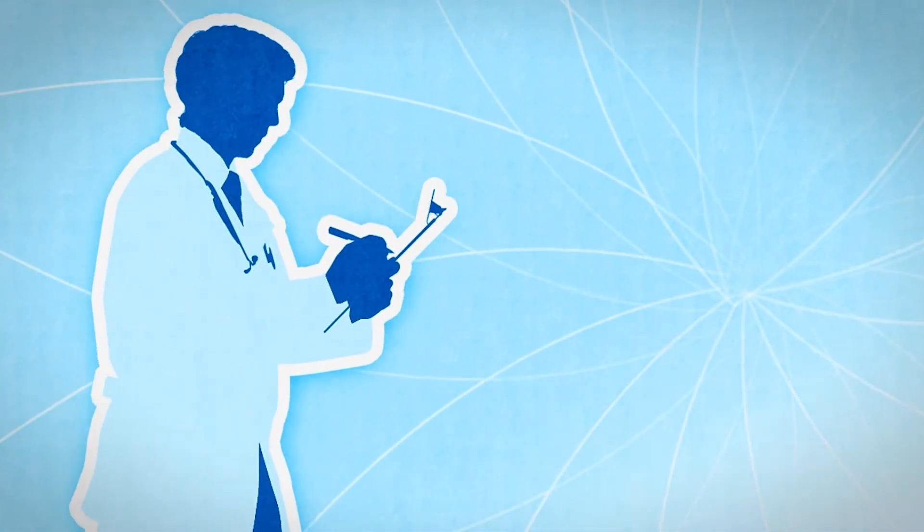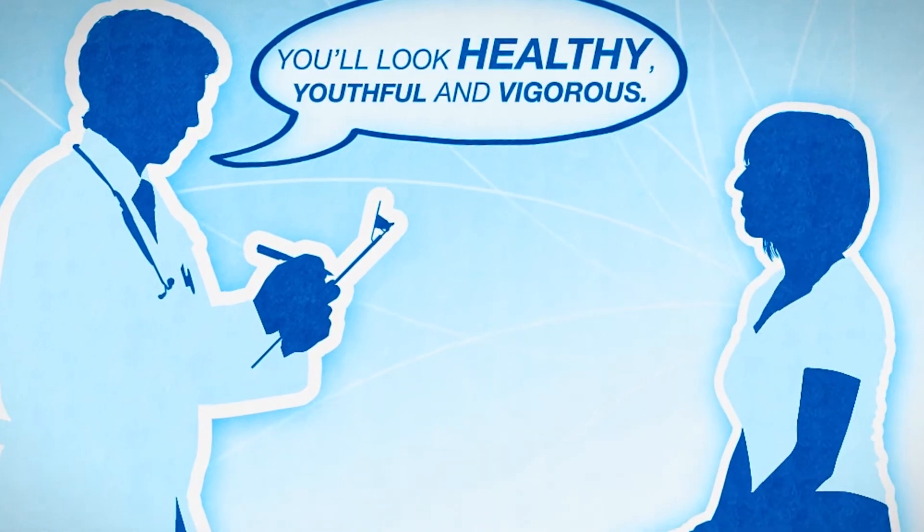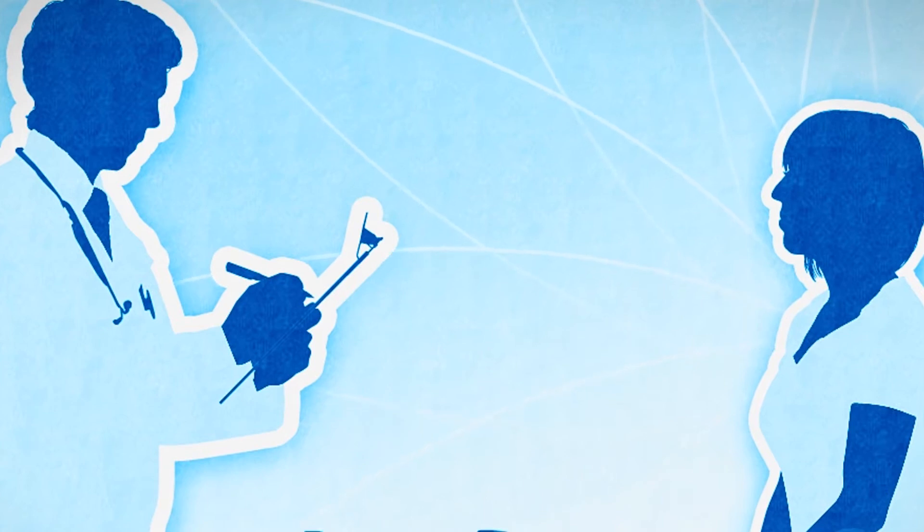Your specialty is making your patients look and feel younger. You've achieved good results, but now they're asking for more. So what's next?